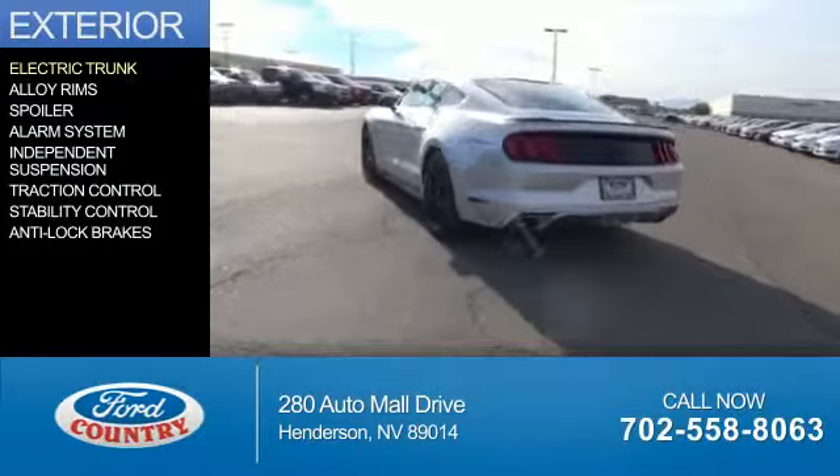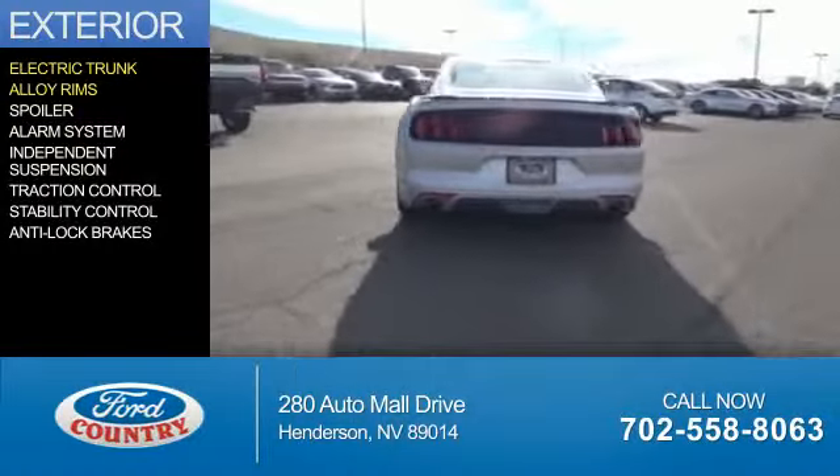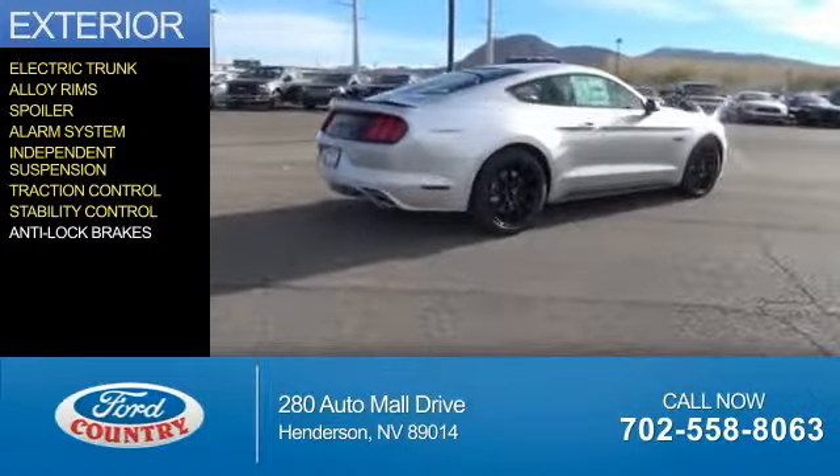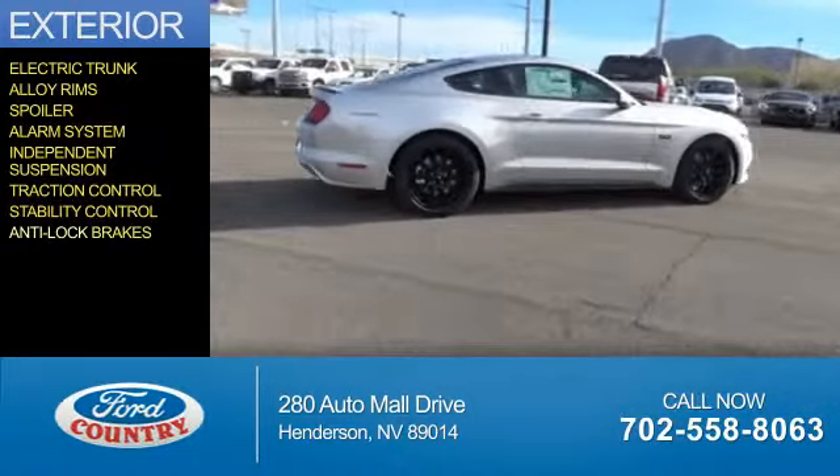The features include electric trunk, alloy rims, a spoiler, an alarm system, independent suspension, traction control, stability control, and anti-lock brakes.